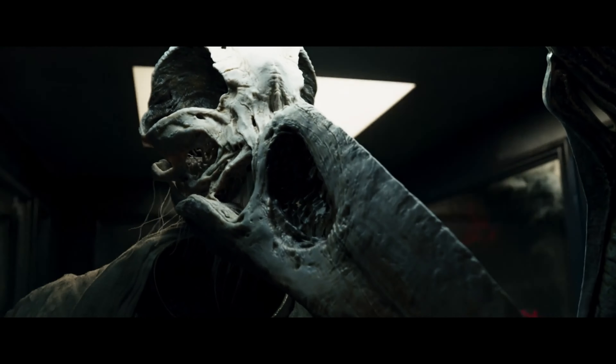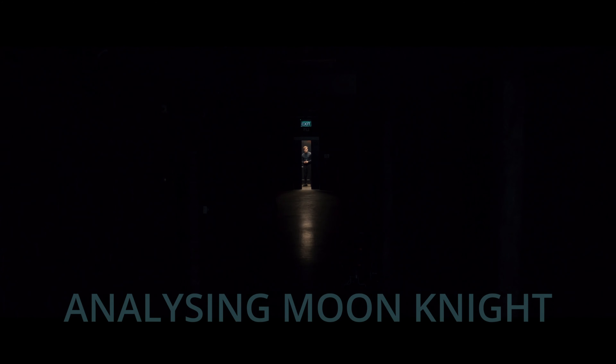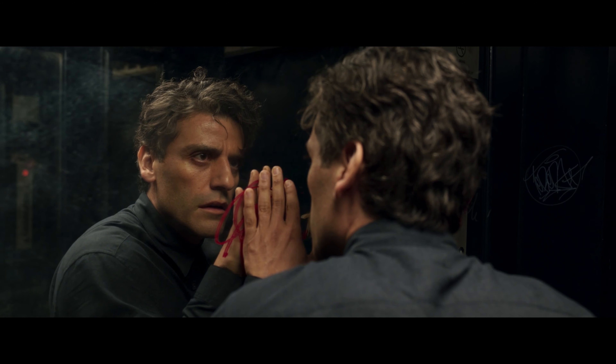I needed a scary scene to analyze - this scene raised the hairs on my neck when I first watched it. I had to work out how Mohamed Diab, the director, did it. This scene stands out in so many ways: incredible acting, nuanced cinematography, intricate sound design, and so much more, making it one of the most terrifying and entertaining scenes of the first episode of Moon Knight.